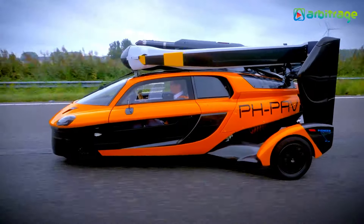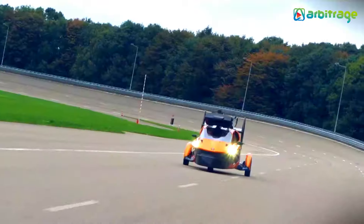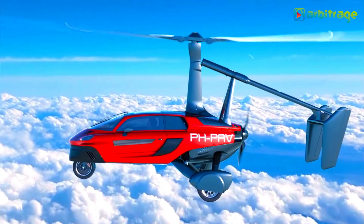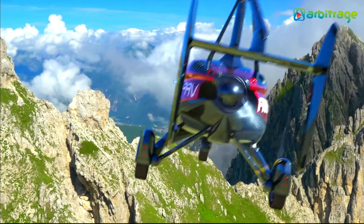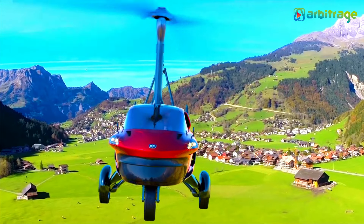Powered by dual Rotax engines with a combined 400 horsepower, the Liberty Sport can reach speeds of 160 km/h on the road and 180 km/h in the air. With a maximum takeoff weight of 910 kg, it boasts an impressive range of 500 km.